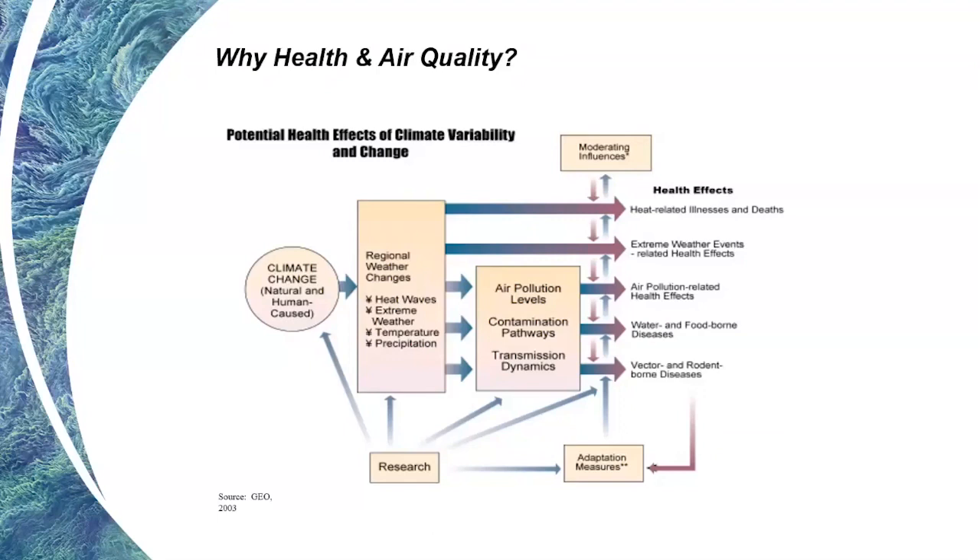Health effects coming from these regional weather changes include heat-related illnesses and deaths, the health effects of extreme weather events, air pollution-related health effects, as well as issues of water and food-borne diseases and vector and rodent-borne diseases. The portfolio in NASA health and air quality applications covers all of these issues. Currently we have 32 active projects in the portfolio, which is the largest portfolio of projects we have ever undertaken at the agency.